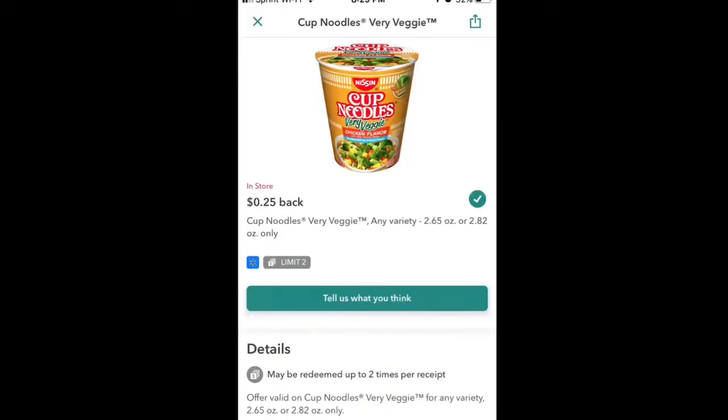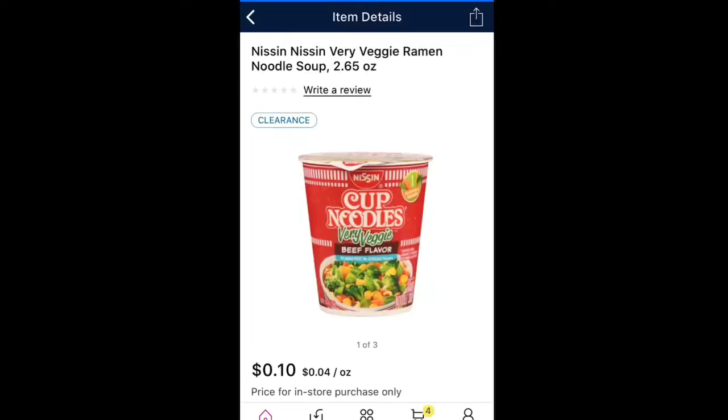Here is another money maker — today was pretty good. I'm not doing a big haul this week at any store. Cup Noodles Veggie Only are in your Ibotta app and they'll give you 25 cents back per cup noodle, up to two — so 50 cents back total. They're on rollback at my Walmart for 10 cents a piece, so I'm going to buy two, pay 20 cents, and Ibotta is going to give me 50 cents back — making that a 30-cent money maker.